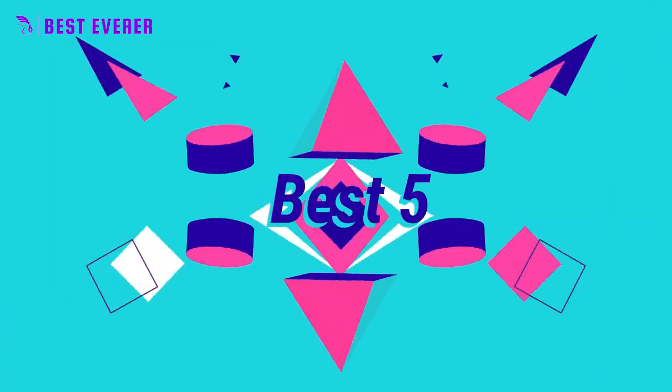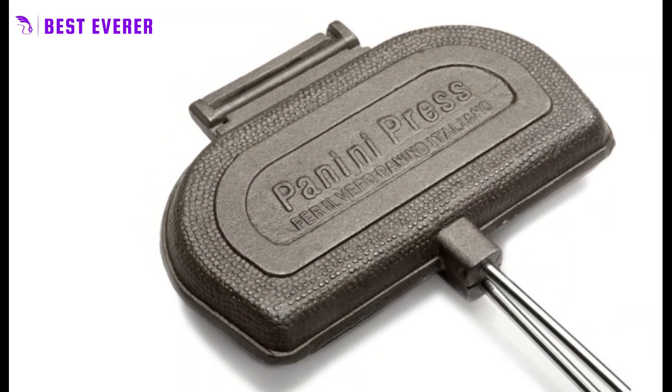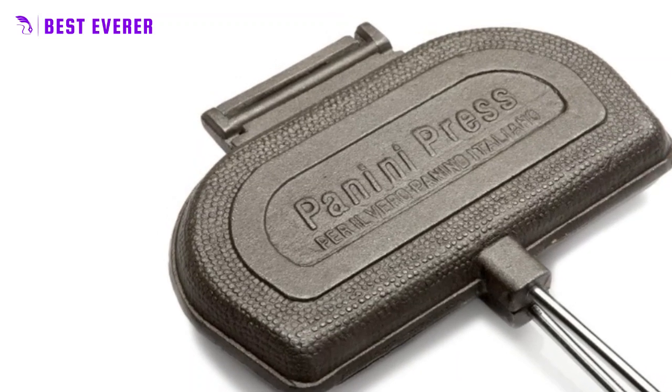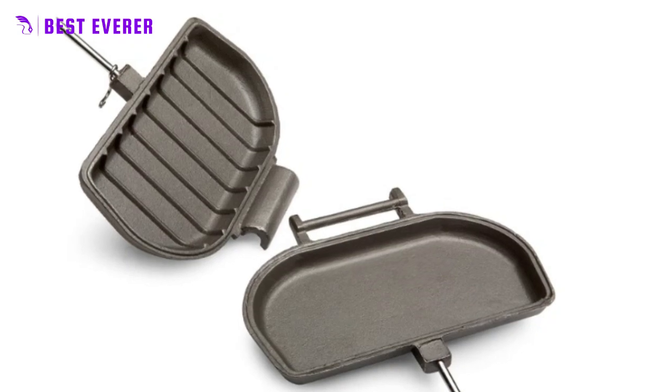Best product number 5. Elevate your sandwich game with the panini press from Rome, the foremost designer of pie irons. This specialty sandwich press is designed to make delicious grilled Italian panini sandwiches with ease, style, and verve.